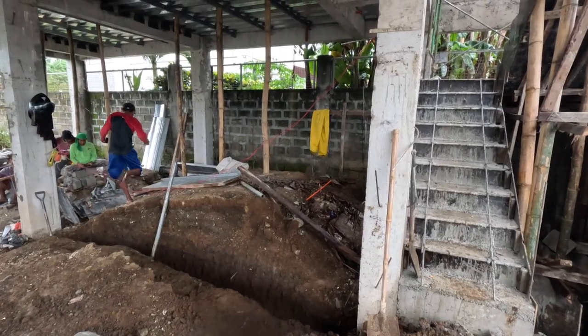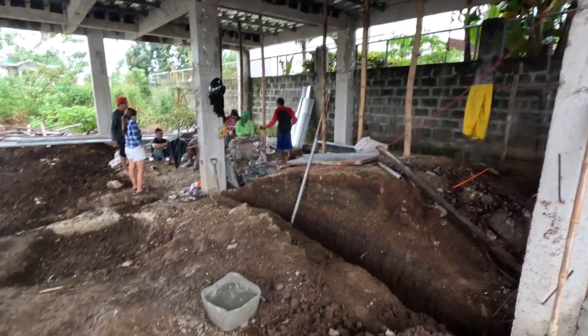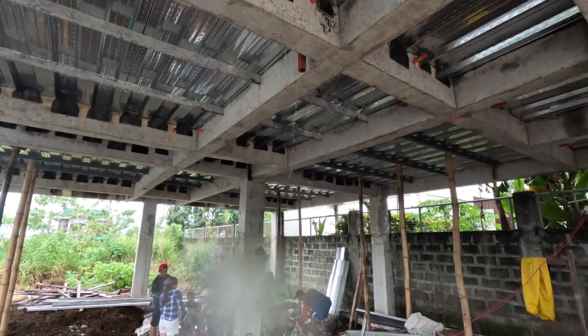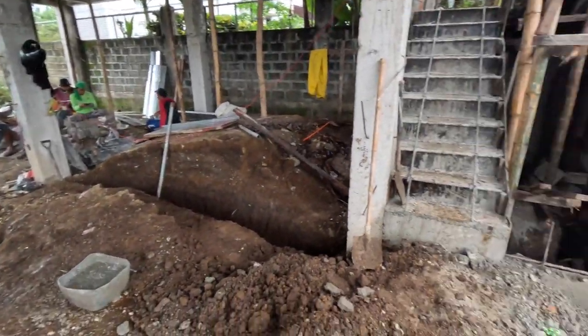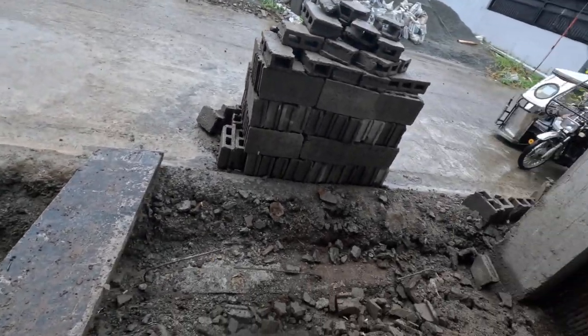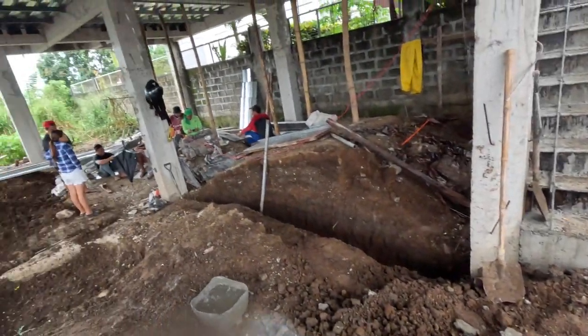It is late afternoon — it's been raining since lunch, so pretty much that's what it's been like. They didn't get too much done: they moved some hollow blocks around, they cleaned out a little bit more sections, and they got this all broken down and chipped out. Other than that, that is it for the afternoon.